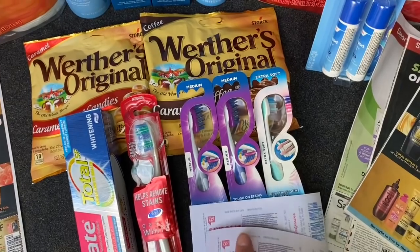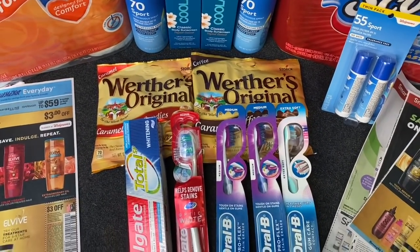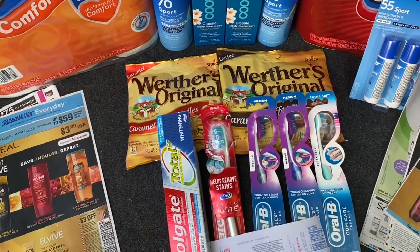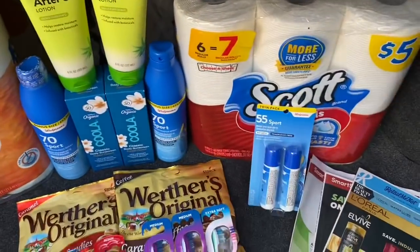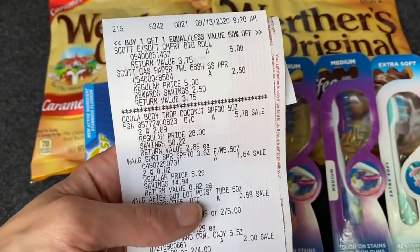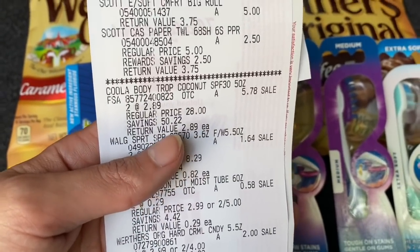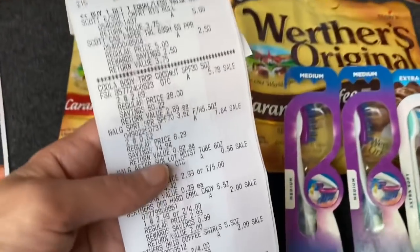You can save those register rewards for the beauty event or use them on your very next transaction the same day. I wanted to explain that deal by itself so you can get the best deal possible - it'll be on the printable list in the description box. I also picked up the Scott toilet paper and paper towels. My total was a little more, but I did use some points and was still able to earn my points back. I got the Scott buy one, get one 50% off with the 50 cent Scott coupon, and I'm going to scan that to Fetch Rewards because Fetch normally gives you some points for Scott.